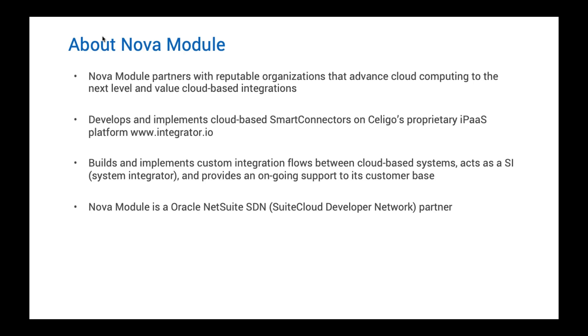Nova Module is also a long-time Oracle SDN partner, so you can find these applications on suiteapp.com. We're very excited that Basang is here to share more about this integration with us.